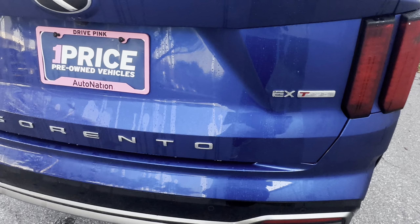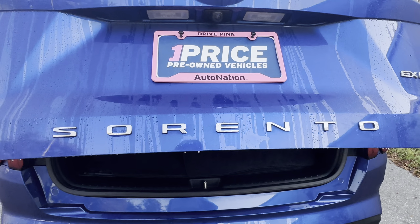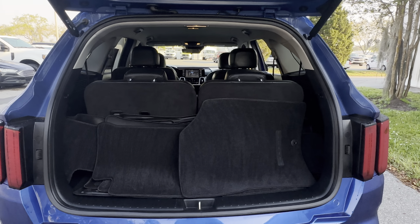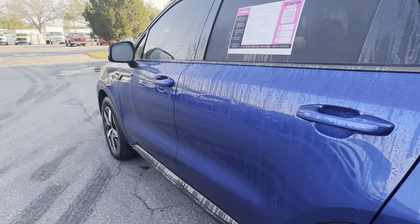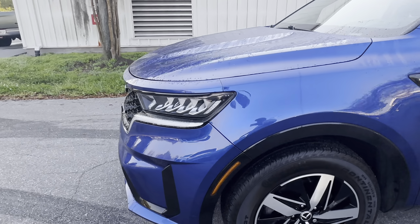Backup sensors, backup camera, power tailgate. There's a look at the storage behind the third row seat — those seats fold down for additional storage. This vehicle is powered by a 2.5-liter four-cylinder engine, so it's fuel efficient.